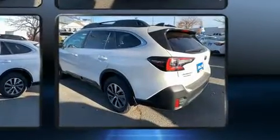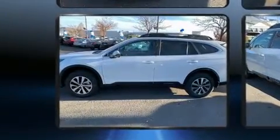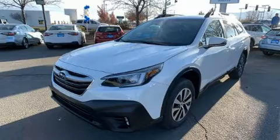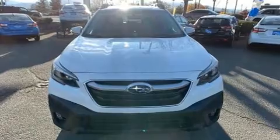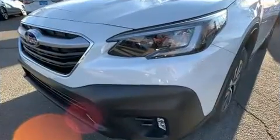Subaru prioritized fit and finish as evidenced by heated seats, front dual-zone air conditioning, fully automatic headlights, a power rear cargo door, and remote keyless entry. For drivers who enjoy the natural environment, a power moonroof allows an infusion of fresh air.